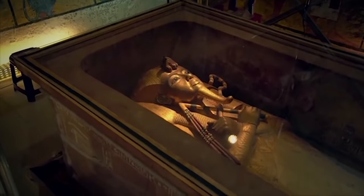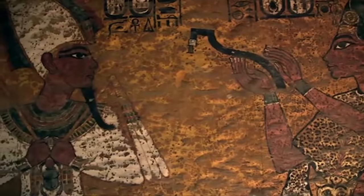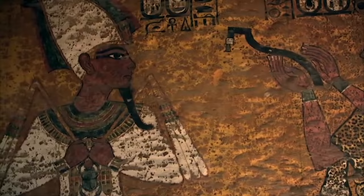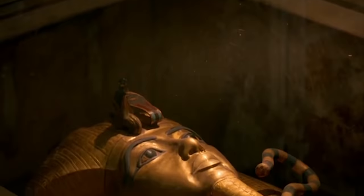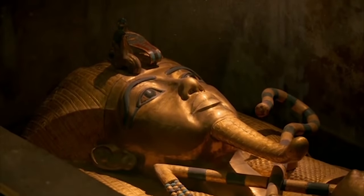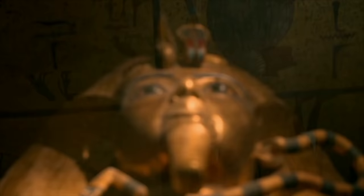Today, Tutankhamun is the most famous name of all these ancient kings. But during his lifetime, historians believe he was insignificant. He was a kid — 9, 10, 11 years old — a little-known, relatively minor pharaoh. Yet Tutankhamun's tomb transformed his fate. This young boy king became one of the most powerful symbols in Egyptological history.